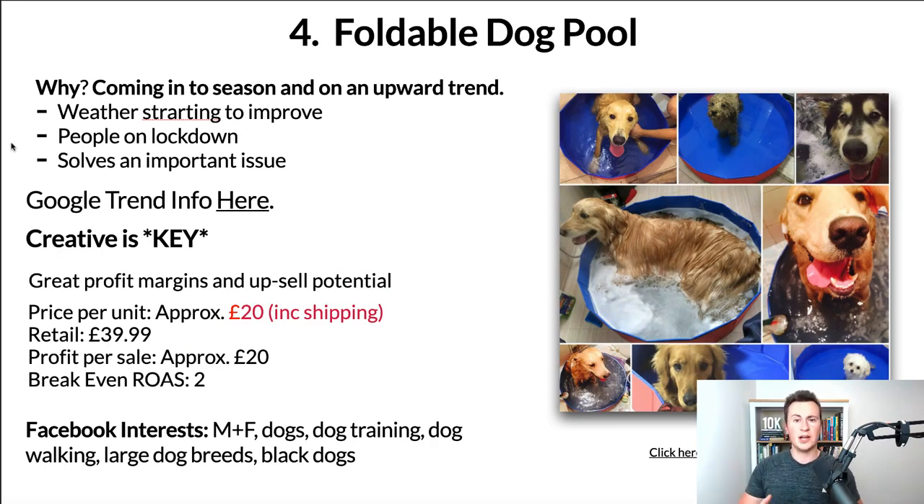Product number four is something I'm going to be investing in myself this year: the foldable dog pool. Narrowing it down to the biggest three reasons — number one, we're coming into season with the weather getting warmer, and people who own larger dogs that need to be kept cooler will find this ideal. Number two, with people on lockdown, fewer people are walking their dogs outside, so a product like this helps keep their dog cool and safe during warm weather. Thirdly, it solves a really important issue — people are mega passionate about their dogs and don't mind spending extra money for their dog's fun, safety, and health.